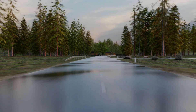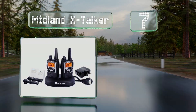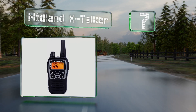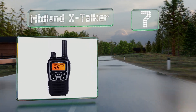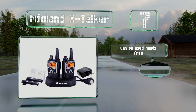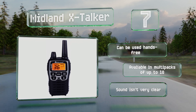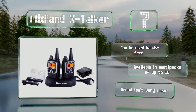At number 7, considering the relatively low price, you might be surprised to learn that the Midland X-Torker can connect at up to 38 miles. They feature a weather scan that'll cycle through several environmental alert channels. These can be used hands-free and are available in multi-packs of up to 10. But the sound isn't very clear.